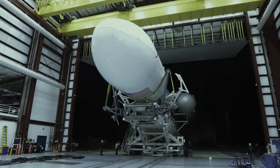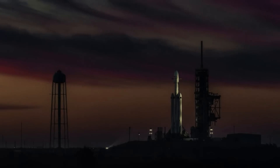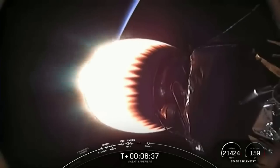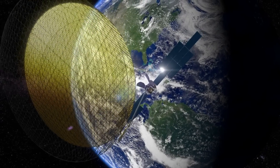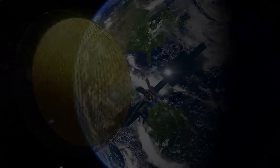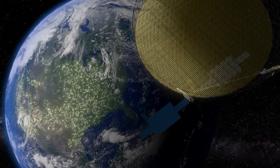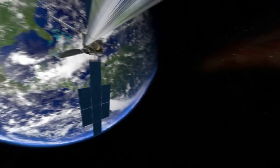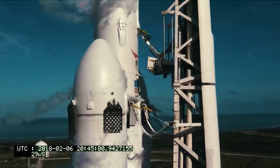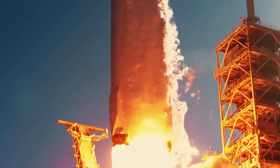The specific Falcon Heavy for this mission expended all three of its boosters due to the need for maximum performance. This had to do with the mission profile to insert the Viasat-3 Americas satellite directly into geostationary orbit. A geostationary orbit, also referred to as a Geosynchronous Equatorial Orbit or GEO, is a circular geosynchronous orbit 35,786 km or 22,236 miles in altitude above Earth's equator. In comparison to a low Earth orbit, GEO is much more taxing and requires an extremely powerful launch vehicle when the weight of the payload is high.